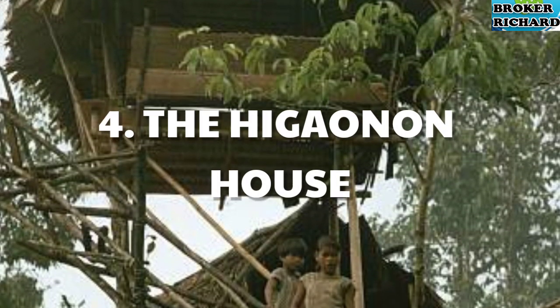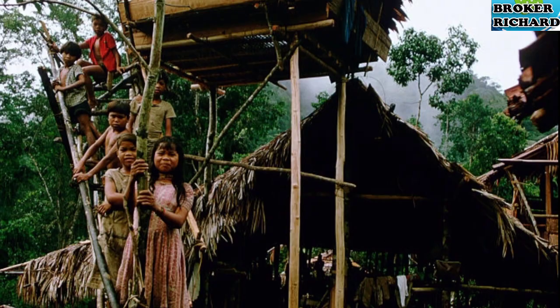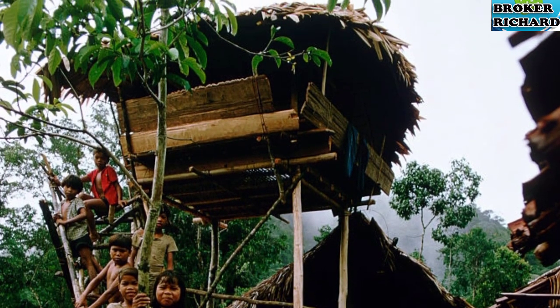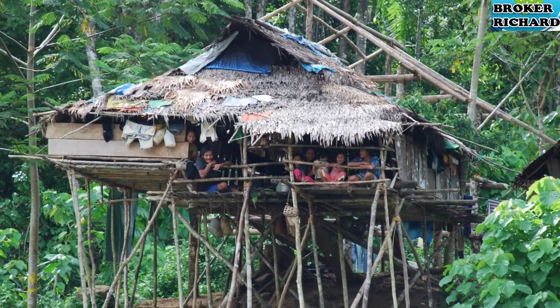4. The Haganan House. The term Haganan means people of the wilderness. The Haganans occupy not only parts of Bukidnon province but also the hinterlands of Agusan del Sur and the boundaries of Misamis Oriental and Bukidnon province.